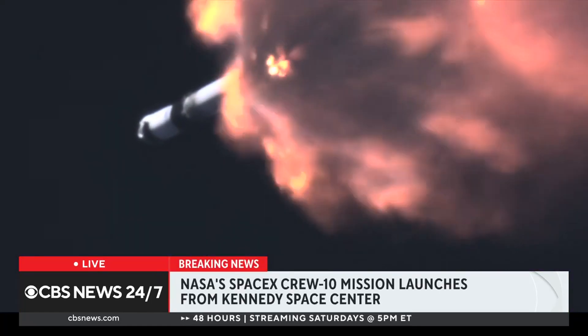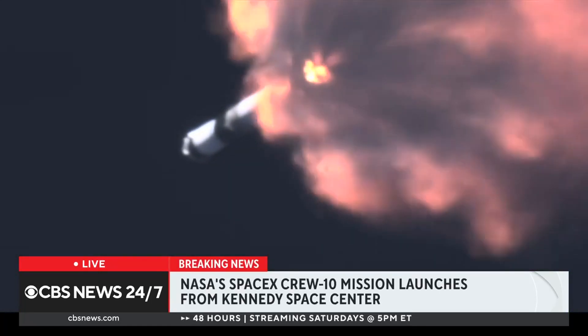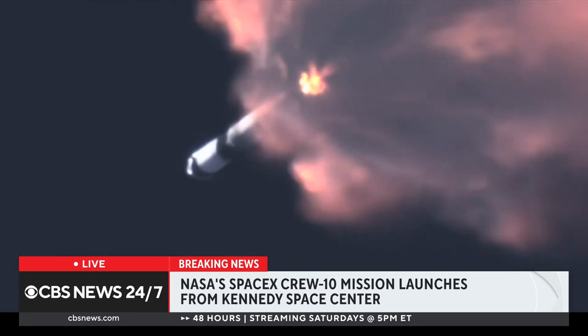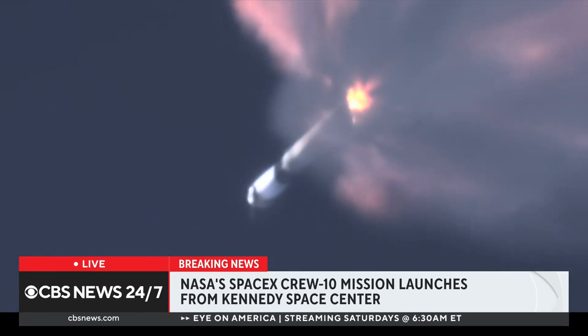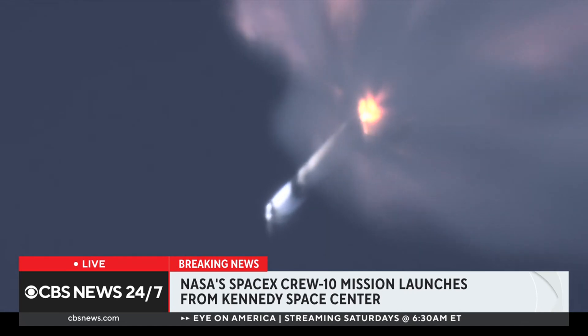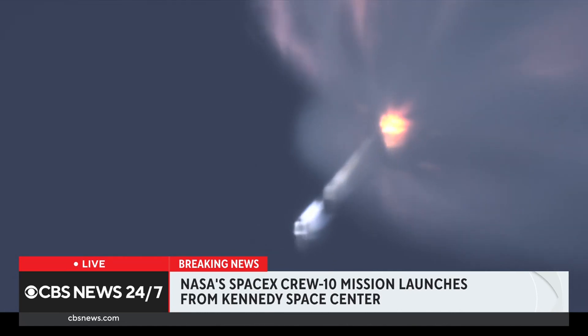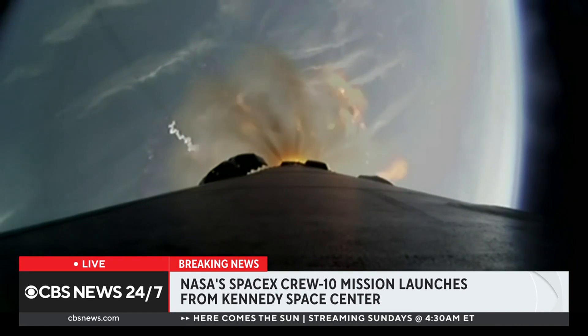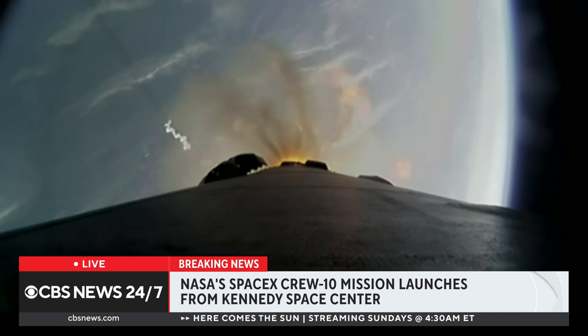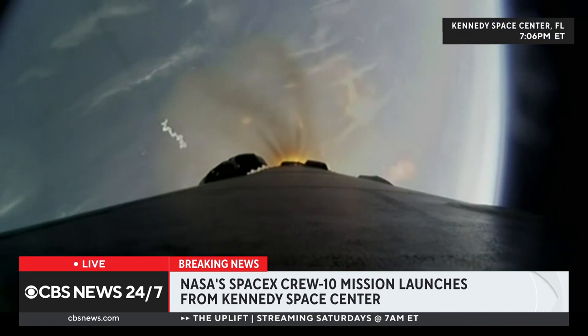You just watched it live — NASA launching the SpaceX Crew 10 mission. This is part of the mission that will help bring Butch Wilmore and Sunita Williams home. A Falcon 9 rocket carrying four crew members to the International Space Station for about a four-month-long mission. There will be a rendezvous, a handover in about a couple of days, and then Wilmore and Williams — who've been in space for nearly 300 days — can embark home.